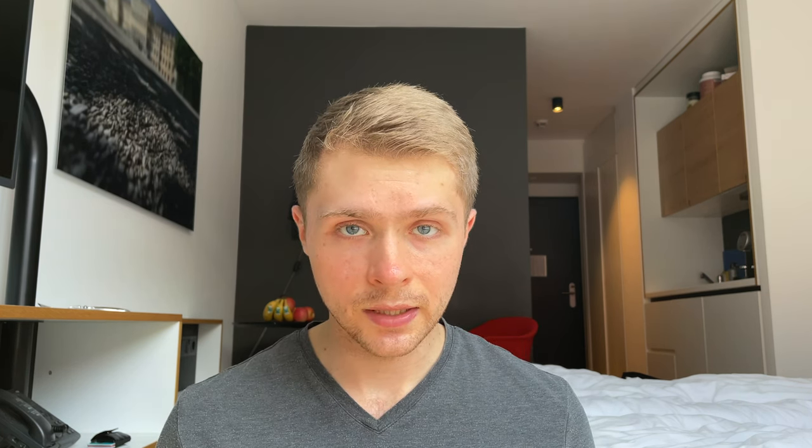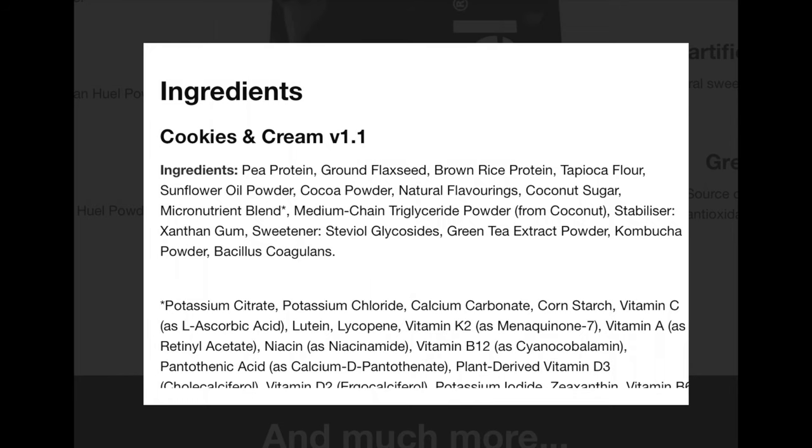Huel Black's serving is 90 grams — 10 grams less — but it's the same 400 calories: 18 grams of fat, 16 grams of carbs, 8.3 grams of fiber, and 40 grams of protein. So compared to regular Huel powder, Huel Black is a bit higher in fat, substantially higher in protein, lower in carbohydrates, and higher in fiber, which is nice. It's naturally gluten-free because it's based on pea protein, ground flax seeds, brown rice protein, and tapioca flour — they basically took the oat flour out and added more of everything else, which also means the consistency is somewhat smoother. That's another reason I prefer Huel Black.